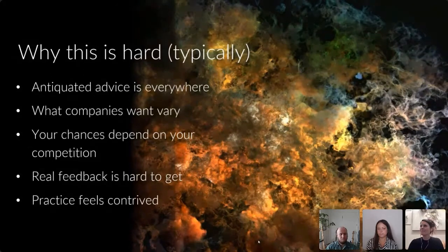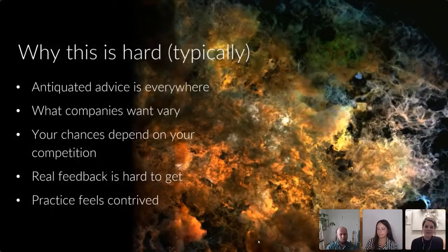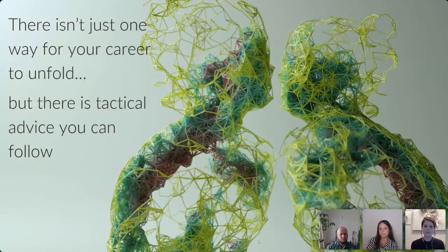Real feedback is hard to get because of social pressure. A useful technique is A/B testing your reel: show one version with a shot and one without, or with it cut longer versus shorter, and ask which version people prefer. If you show it to 10 people and 8 say version A, that's meaningful feedback.